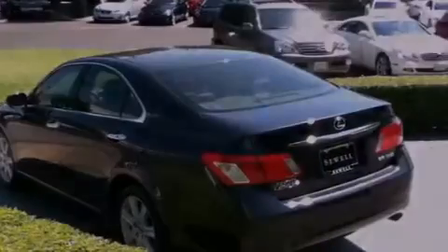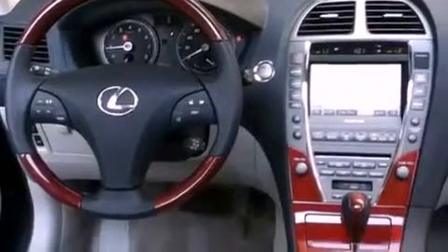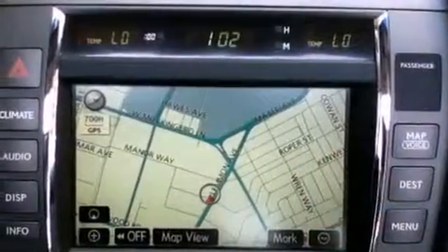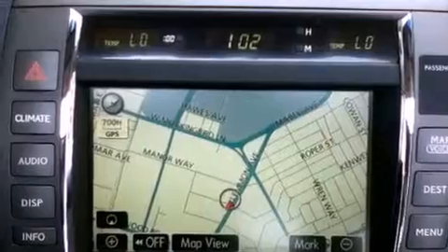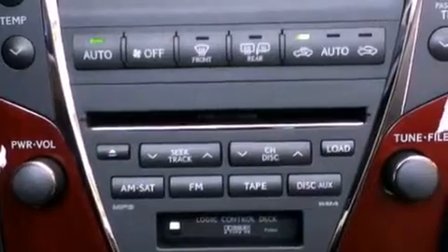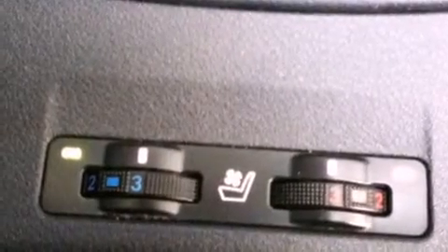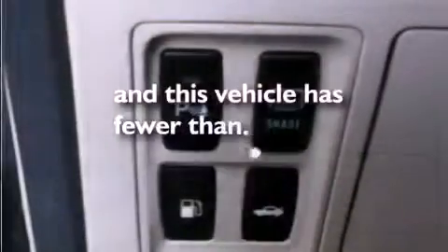Its top features and packages include the Premium Plus Package, a moonroof, a navigation system, a Premium Lexus Audio System, wood trim interior accents, stylish 17-inch alloy wheels, an engine immobilizer theft deterrent system, a low tire pressure indicator, air conditioning with automatic climate control, and this vehicle has fewer than 50,000 miles on the odometer.